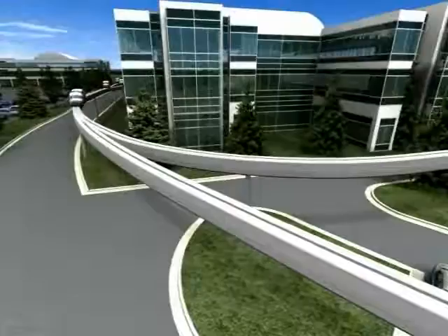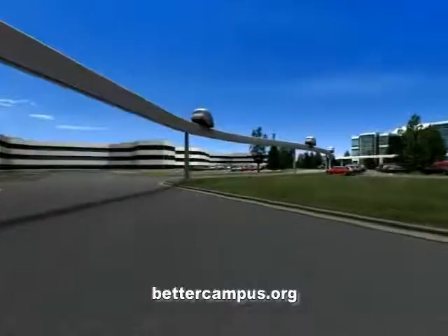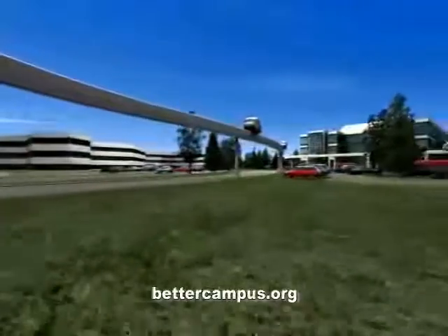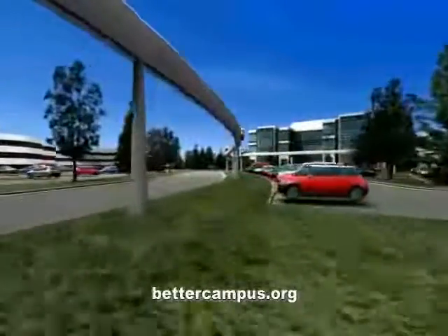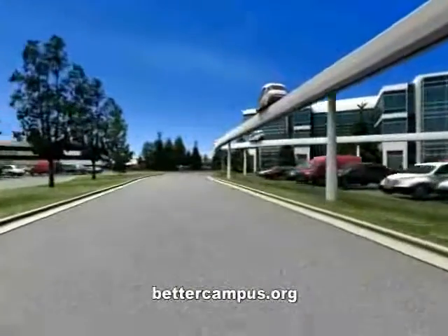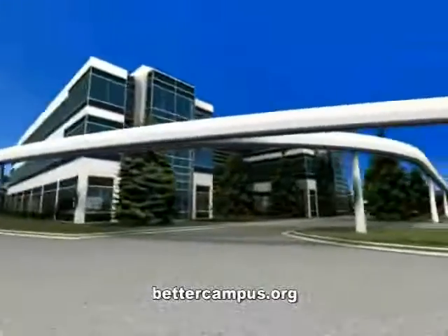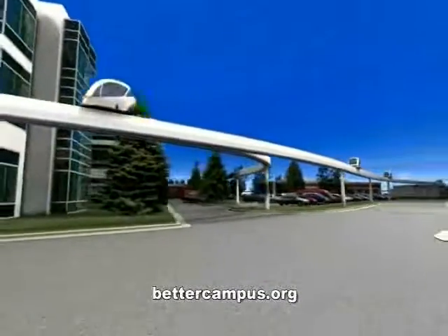PRT represents the first completely new ground transportation technology in 90 years. Two international procurements for PRT systems are currently underway. The first system could be carrying passengers in four years.